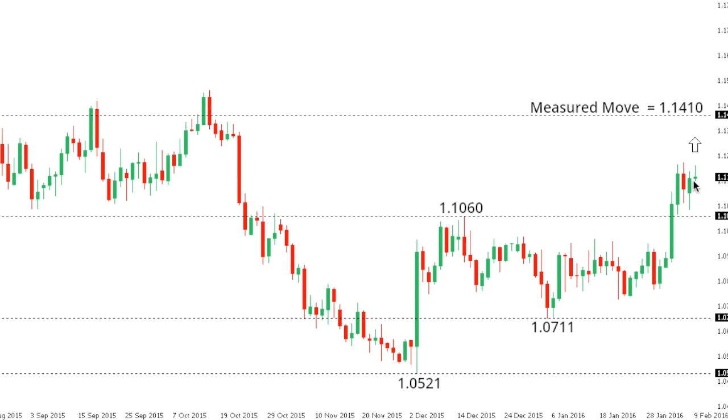Eurodollar. The euro remains very well supported on dips ahead of the previous resistance now turned support at 110.60, with the market potentially focused on fresh upside towards a measured move objective at 114.10. Taking that consolidation seen in the previous several days between 110.60 and 107.11 — that 350-point consolidation — after breaking to the upside above 110.60, it would project a 350-point move towards 114.10, which also coincides with some critical medium-term resistance.